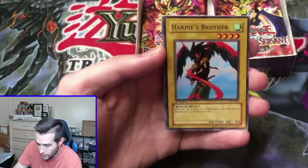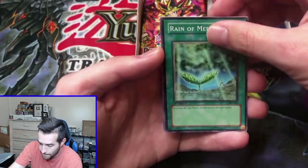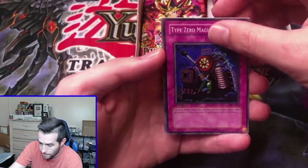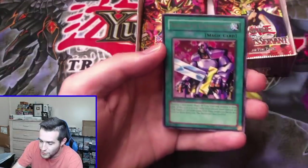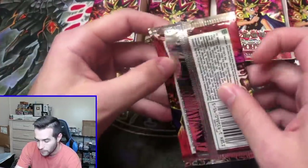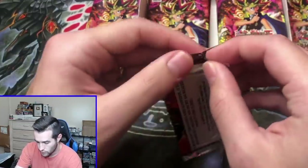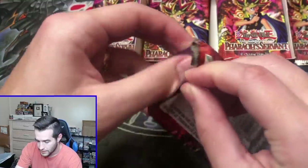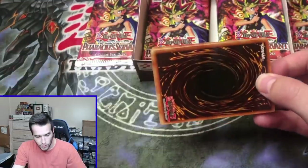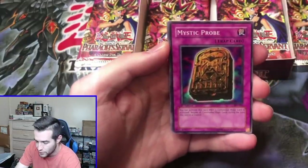Harpy's Brother, Reign of Mercy, Type Zero Magic Crusher, Nobleman of Extermination. What do we want? Magical Hats, Nobleman of Crossout — great super rares. Ultra rare, we obviously want the Thousand Eyes Restrict. And of course for secret rares, you know what we want — we want the Jinzo.